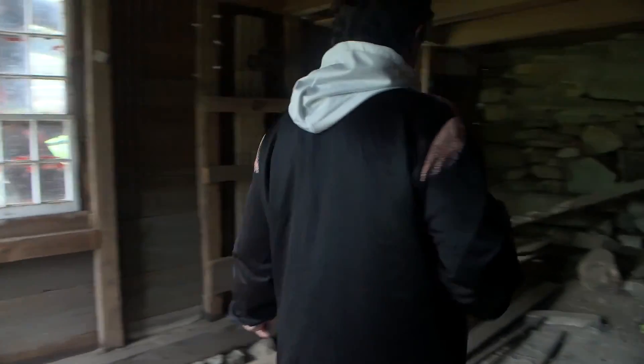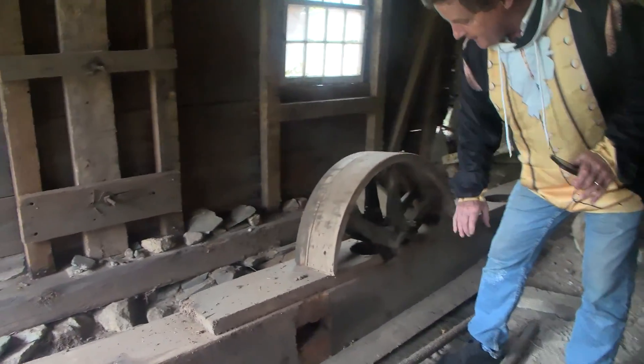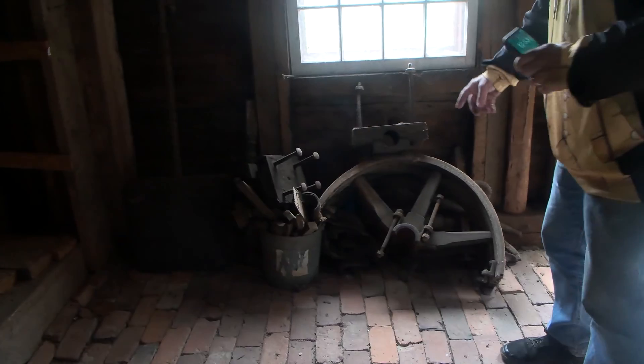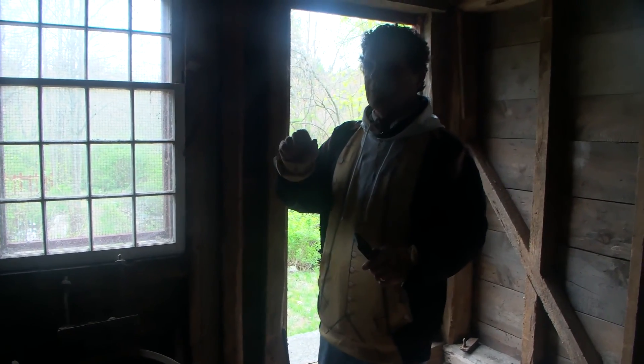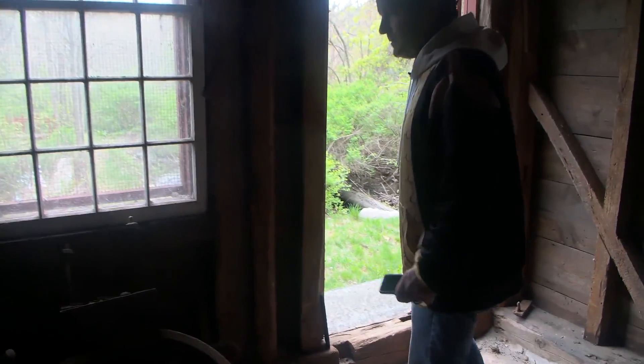This is a part of the shaft that ran — this would be half a wheel that they would mount with the other half of the wheel over here, onto the shaft, and run the leather belts off of. The leather belts went to the bone grinder, went to the saw upstairs, etc. Everything turned off of that.